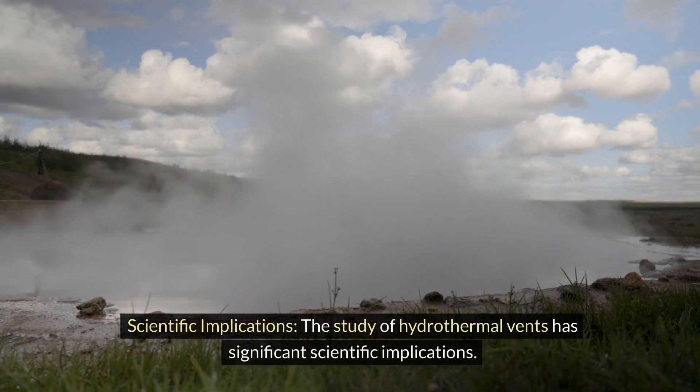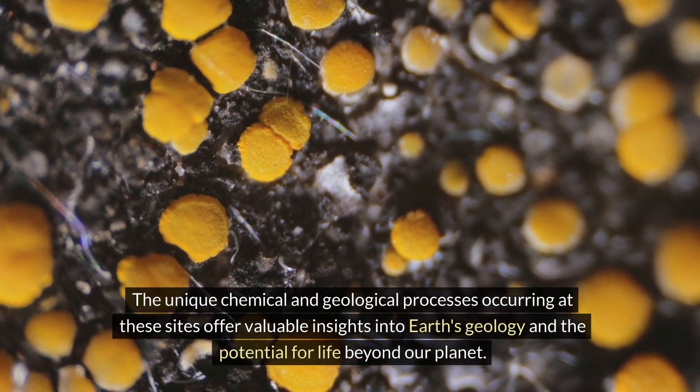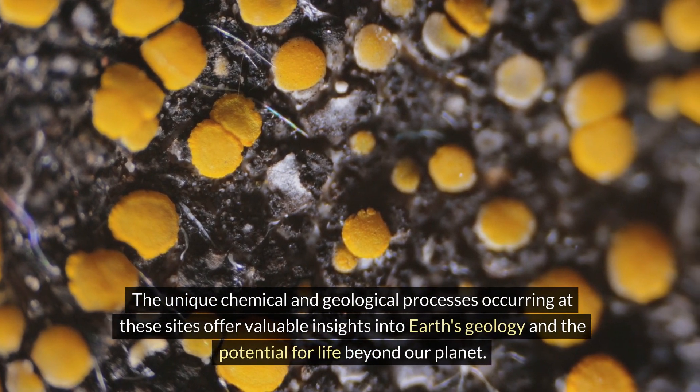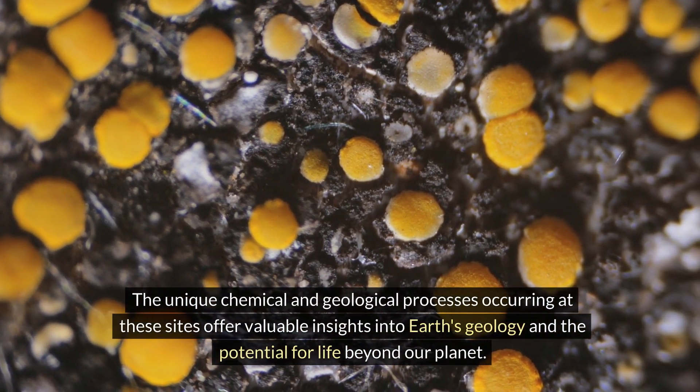The study of hydrothermal vents has significant scientific implications. The unique chemical and geological processes occurring at these sites offer valuable insights into Earth's geology and the potential for life beyond our planet.